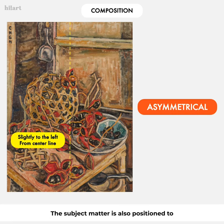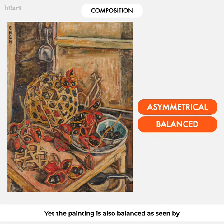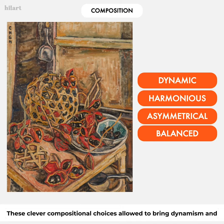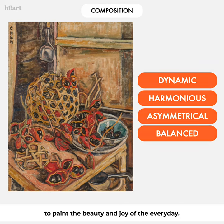The subject matter is also positioned to the left of center, creating an asymmetrical composition. Yet the painting is balanced, as seen by the ladle hanging on the top left and the one placed under the table in the bottom right. These clever compositional choices allow Georgette to bring dynamism and life to an already simple scene, reflecting her desire to paint the beauty and joy of the everyday.